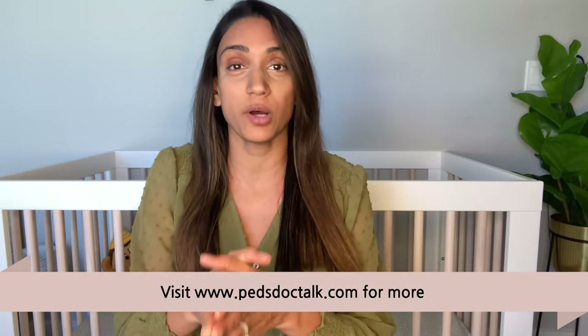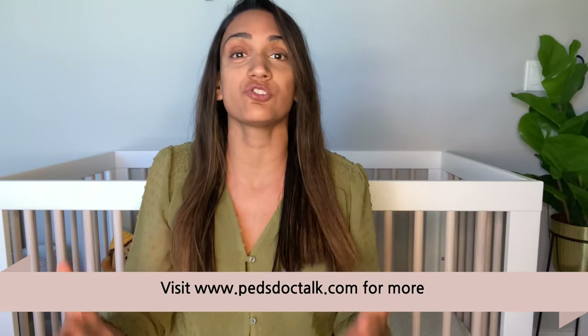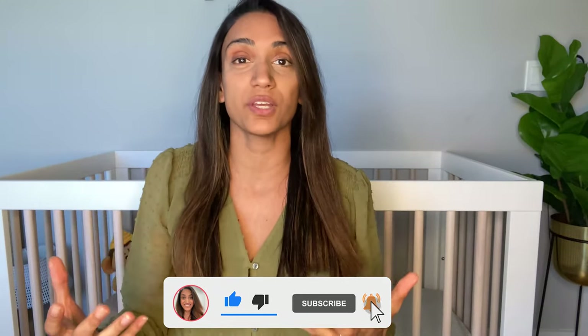This video is brought to you by the New Mom Survival Guide — an online digital e-course and community created by me, where I talk about things like development, feeding, sleep, and so much more. If you are interested in purchasing the course, make sure you check the link in the caption section. Before we continue, make sure you hit that subscribe button to stay up to date on all of the videos here on PedsDocTalkTV.